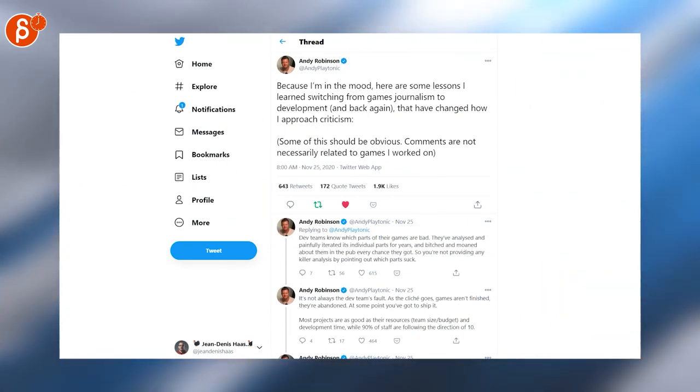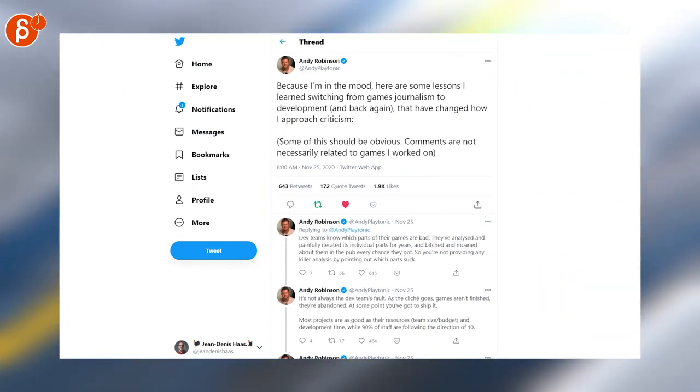This is a really interesting thread about games journalism going to development and back again. I highly recommend that you read this one.